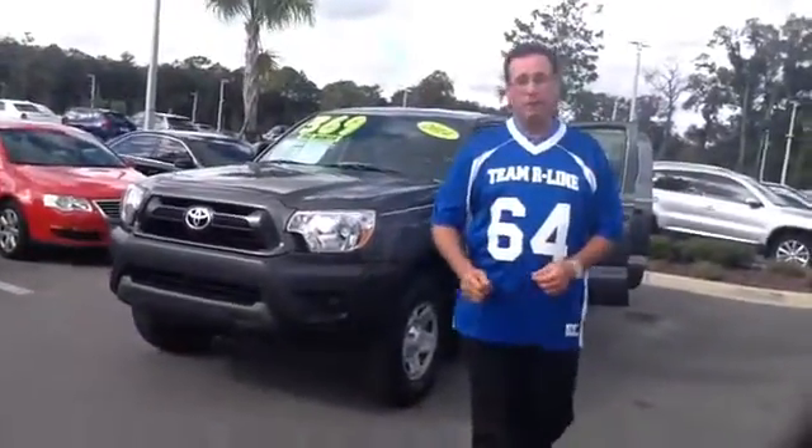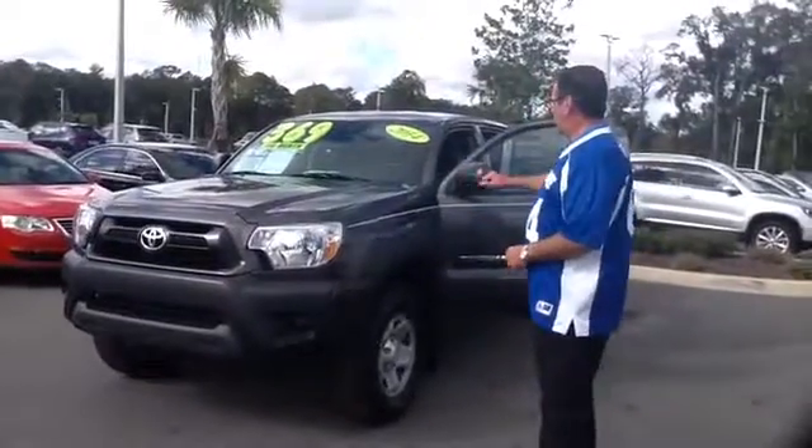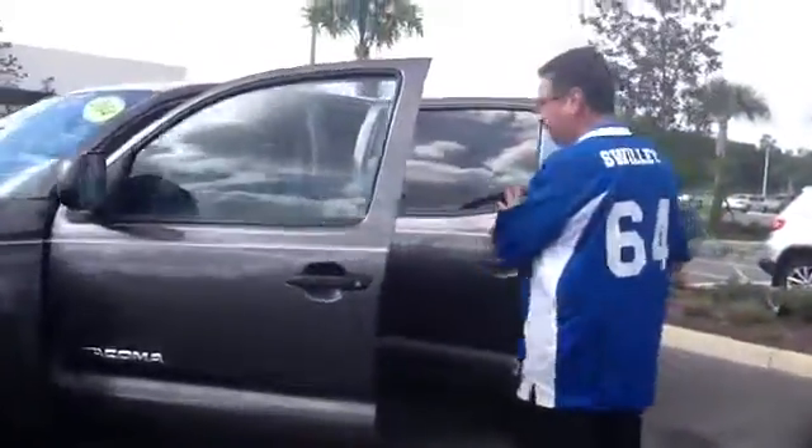Hi, this is Phillip Swillie with Volkswagen of Ocala. I want to thank you so much for your inquiry on our 2014 Toyota Tacoma Pre-Runner. This is the crew cab.